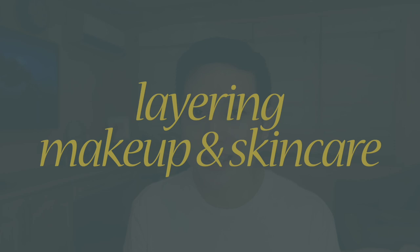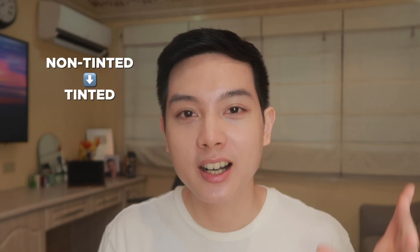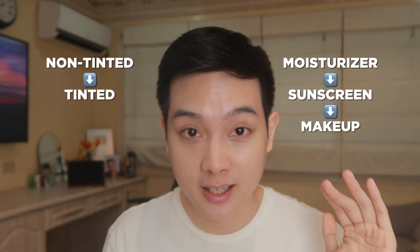So paano ba sila nila layer and ano ba yung dapat nauuna and ano ba yung dapat nahuhuli? A very easy way to remember is through these two hierarchies. First: non-tinted muna, always before tinted. And then the second order: moisturizer comes first before sunscreen, and then after sunscreen, makeup. When I remember those two, medyo madali na lang i-organize kung alinmang mga products yung gagamitin ko.